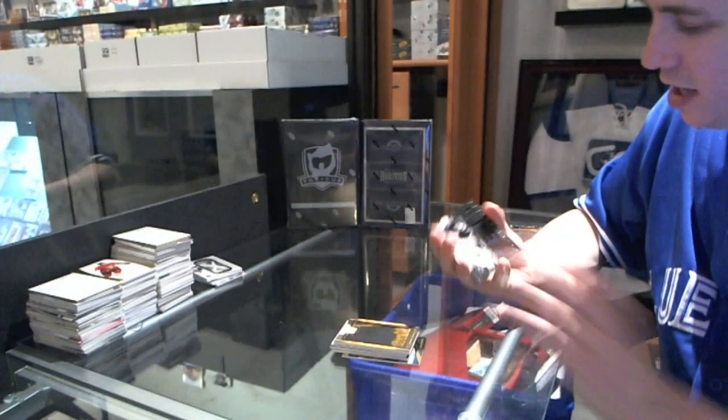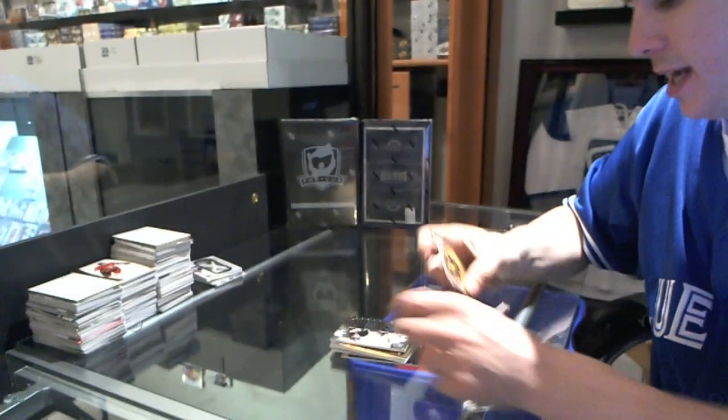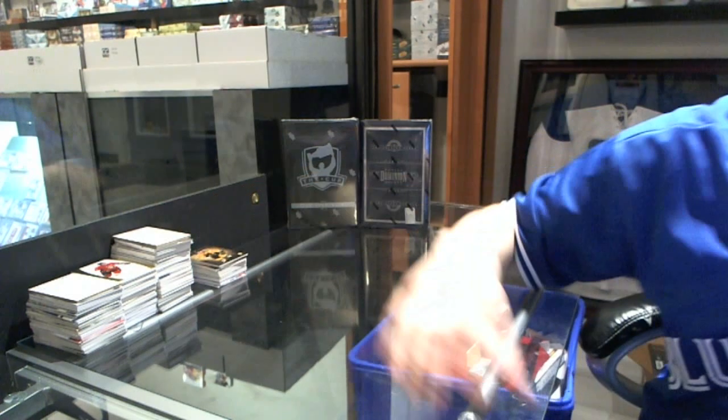We've got a dual jersey numbered to 225 — Robert Bortuzzo and Joe Vitale. And a base card to 249 — Ray Bourque. All right, going next is the Dominion and Cup.